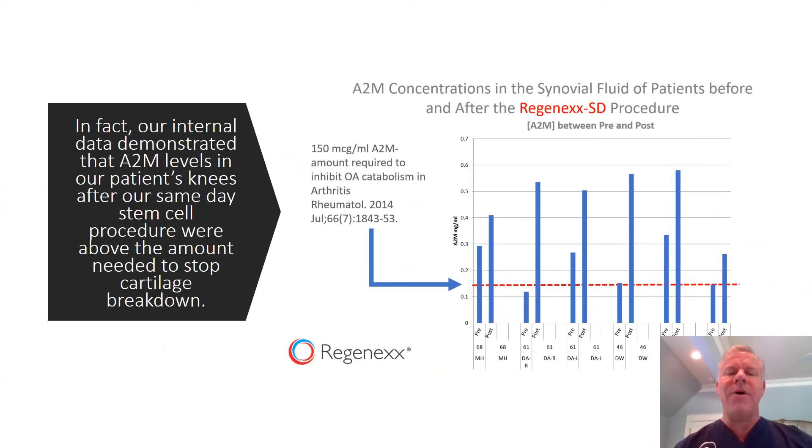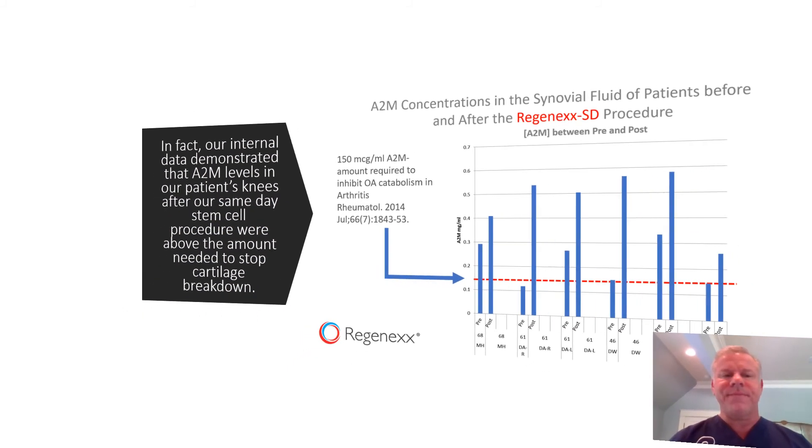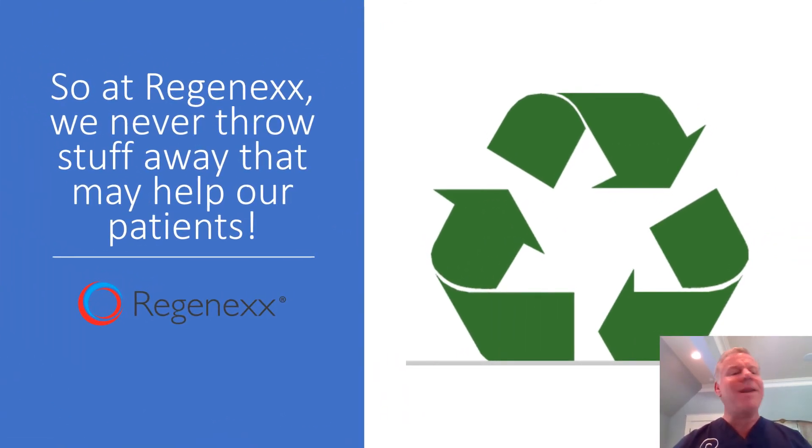What we found is that when we take synovial fluid samples from our patients' knees after this bone marrow concentrate treatment, the level of A2M — which is a cytokine that helps to reduce cartilage breakdown — is higher than before the procedure, and it's greater than the amount necessary to inhibit cartilage breakdown. At Regenexx, we never throw away stuff that could help our patients.